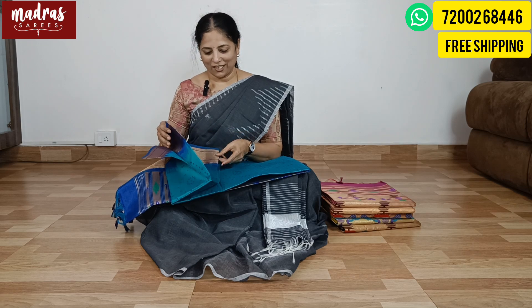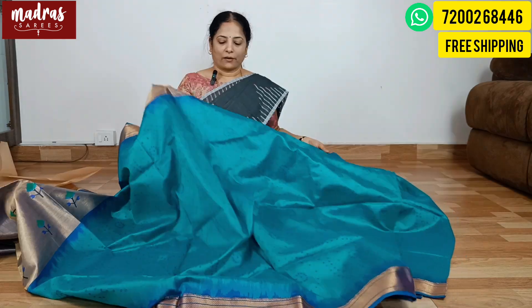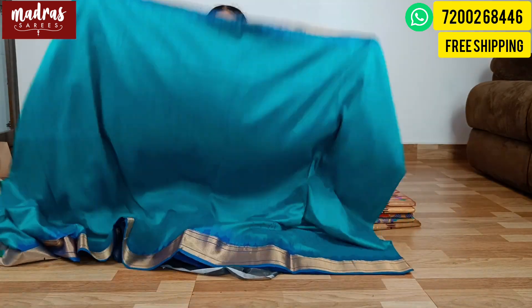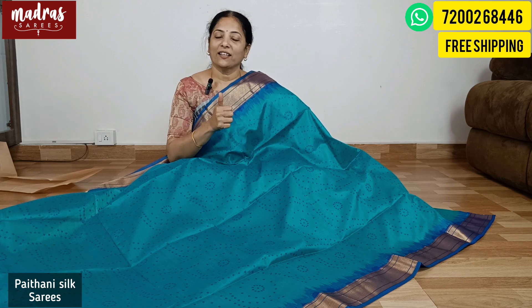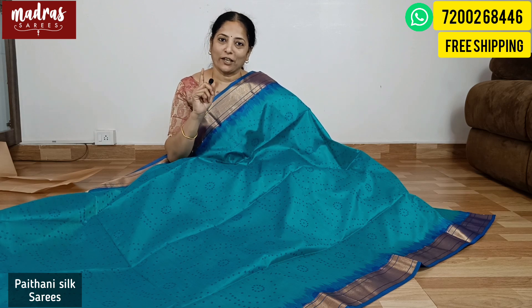We are going to see Paithani silk today — very famous Paithani silk in a very unique format. Because Paithani silk requires a lot of detailed explanation, I've opened one saree completely for you to understand everything. Paithani silk is very common and you can get it at any premium shop, but if you look closely, one key aspect is the design.